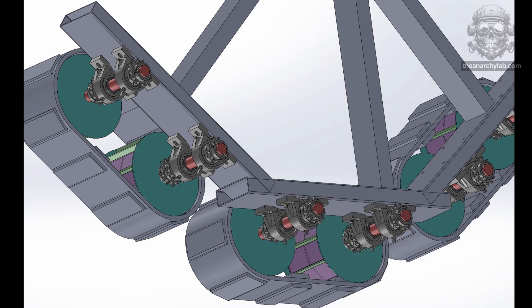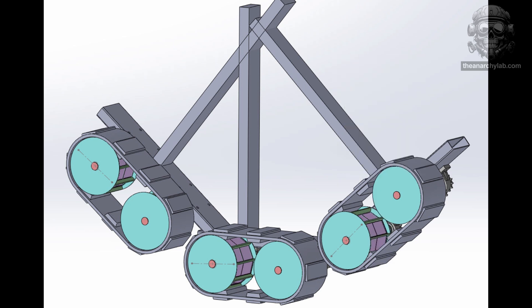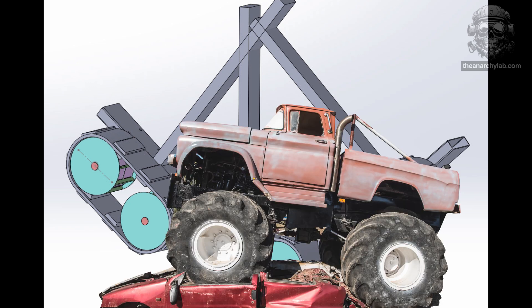Making the tracks a stationary prop was just not an option. Luckily the Suburban had four-wheel drive. Because the vehicle only had to run at most 10 miles per hour, I would drive the vehicle with the rear axle and use the front axle to drive the tracks. It turns out that I only need 32 inches of lift — and I thought this was going to be hard!